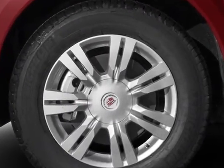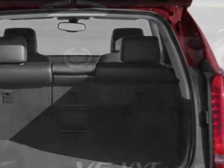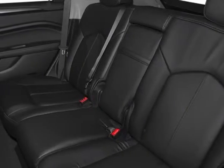Engine: 3.6 LCD OHC VVT. Transmission: 6-speed automatic FWD-6T70. Driver awareness package, navigation system and VLPO, molded splash guards.